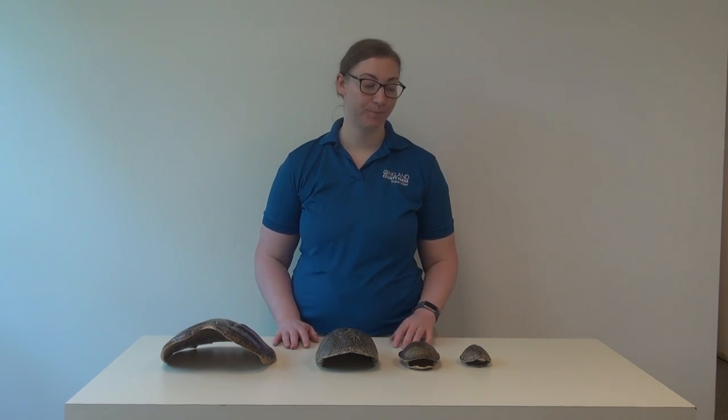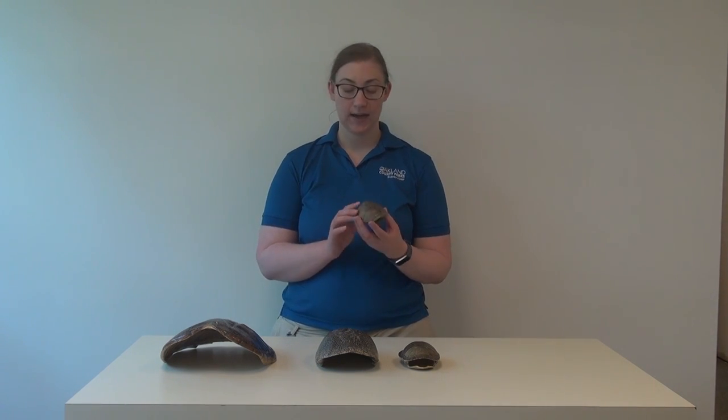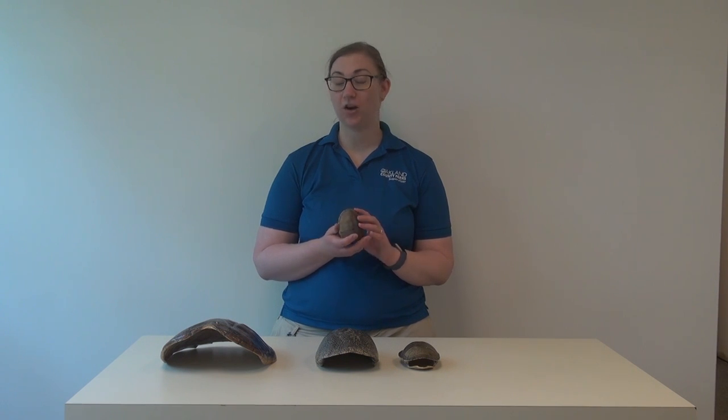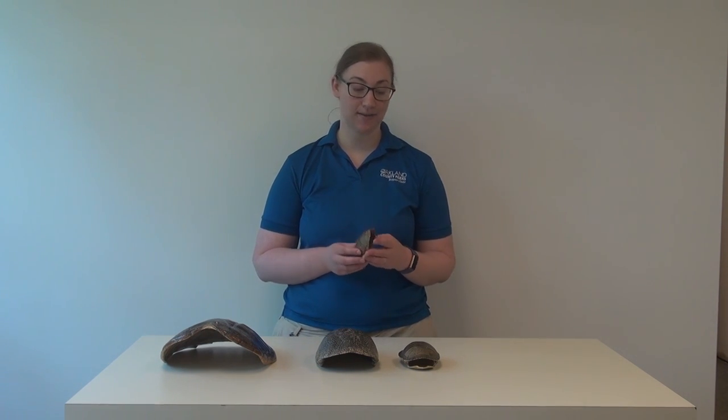Now let's talk about some common Michigan turtles. I have some examples of shells here. To start off, this is a shell of a common musk turtle, also known as the stink pot turtle. They're kind of small and they live most of their lives in the water. You won't commonly see them on land, but they're called a musk turtle or stink pot because they emit a smelly liquid if they're handled as a defense mechanism.